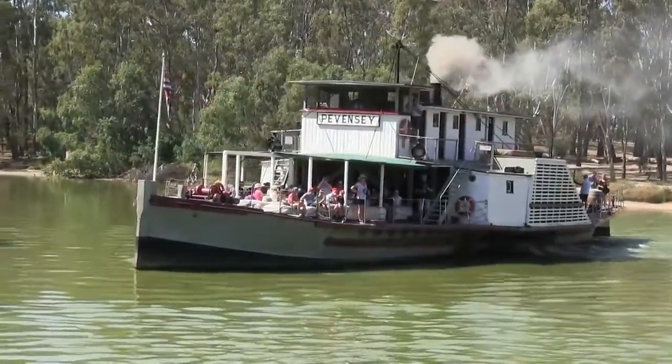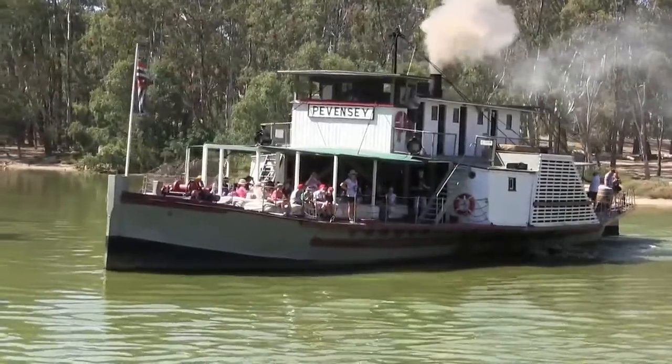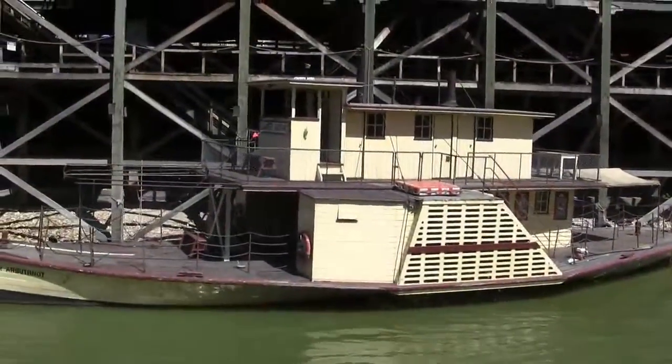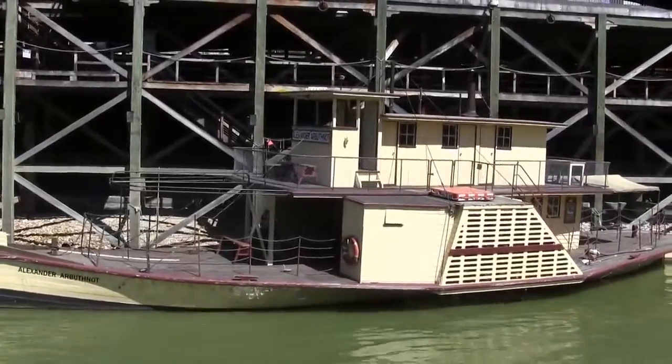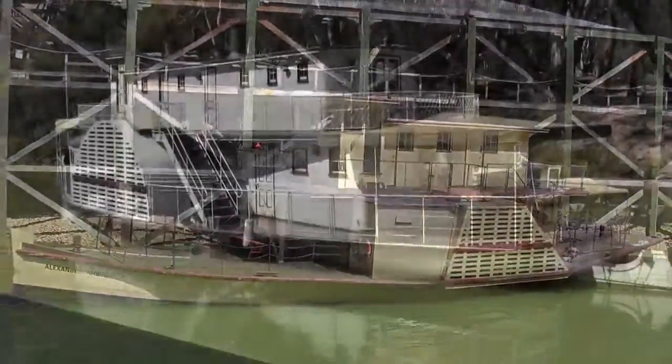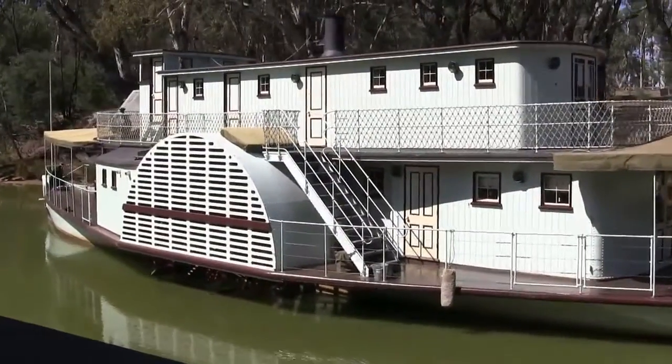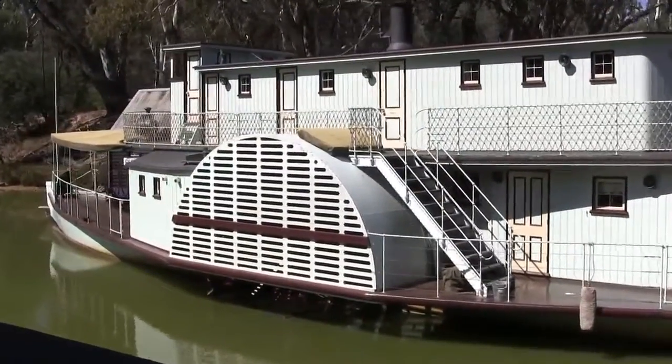There are lots of other paddle steamers — about 28, I think, are now based at Echuca. This one was restored and cost over four and a half million dollars.